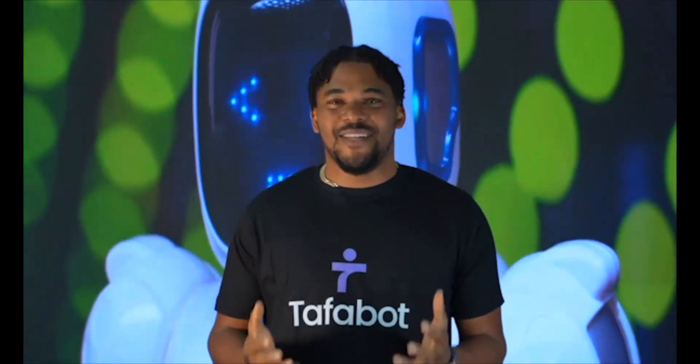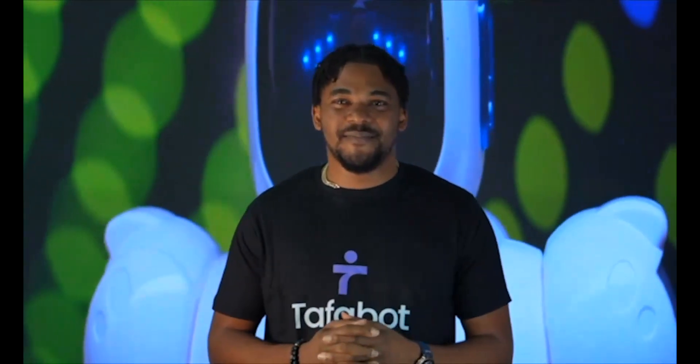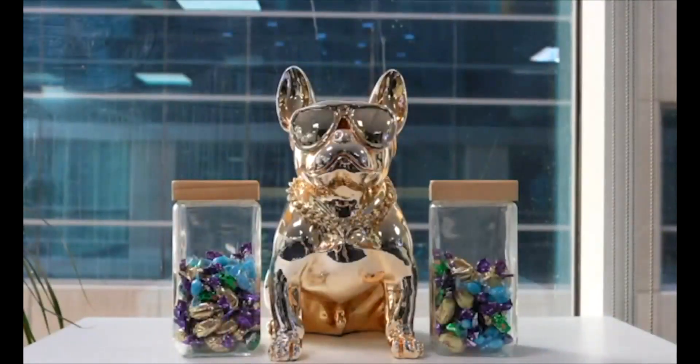Hi guys, we're glad to have you at the TafoBot HQ. I'm Samuel, and I'll see you at TafoBot. And now we'd like to introduce you to Mr. Dogecoin. He fuels all of our tummies and provides us with all of the snacks here at the TafoBot HQ.